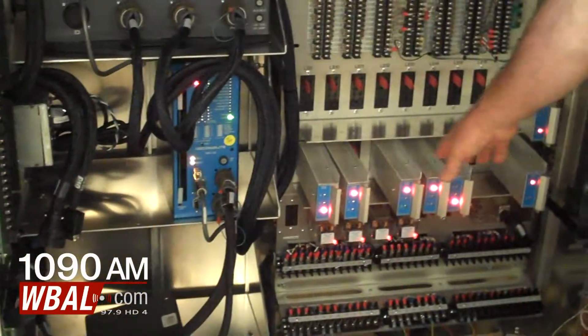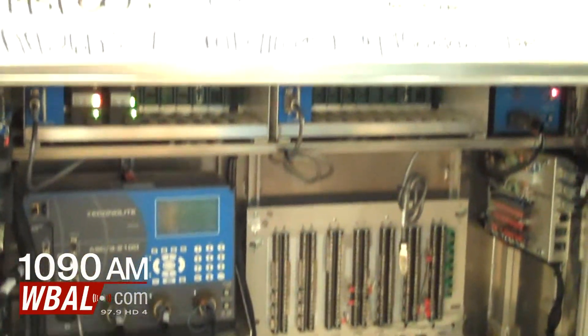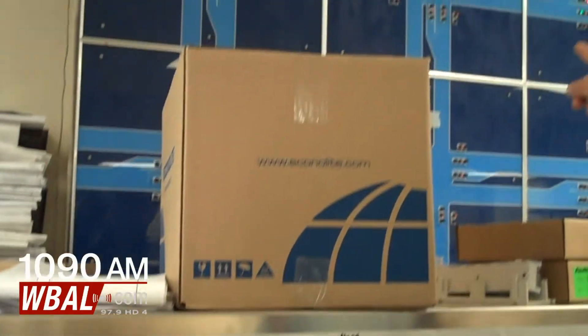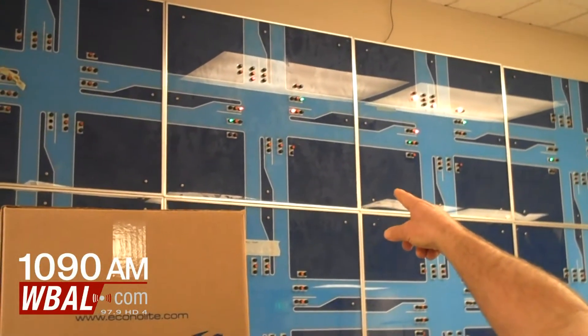You see the load switches — the controller is turning the load switches on, which are generating the colors that you see up on the street. These are actually wired to the boards up here, so you'll see these at many intersections. It's driving just as if it's out on the street.